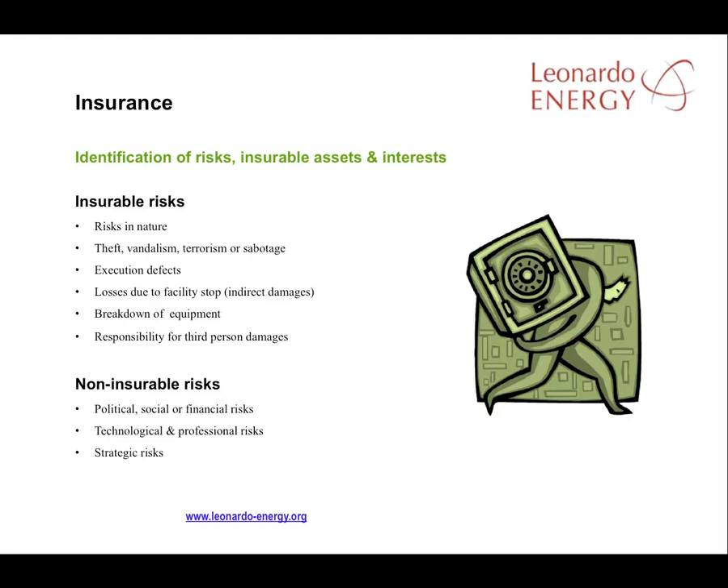Non-insurable risks include political, social or financial risks that lead to losses, such as unforeseen tariff changes, or technological risks such as the choice of equipment that fails to match expectations. Risks from poor strategic decision-making are also not insurable.